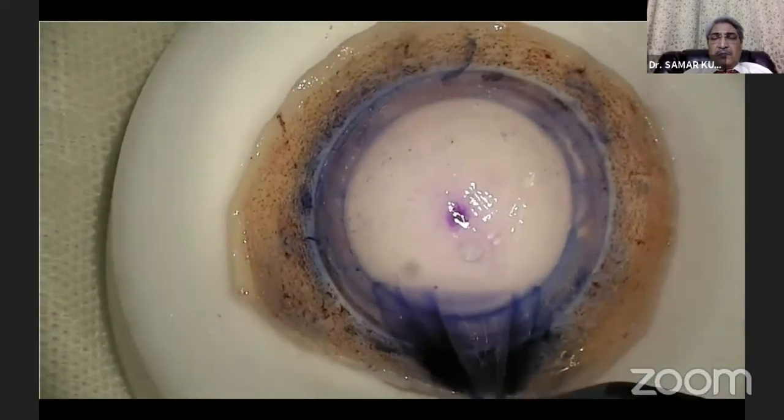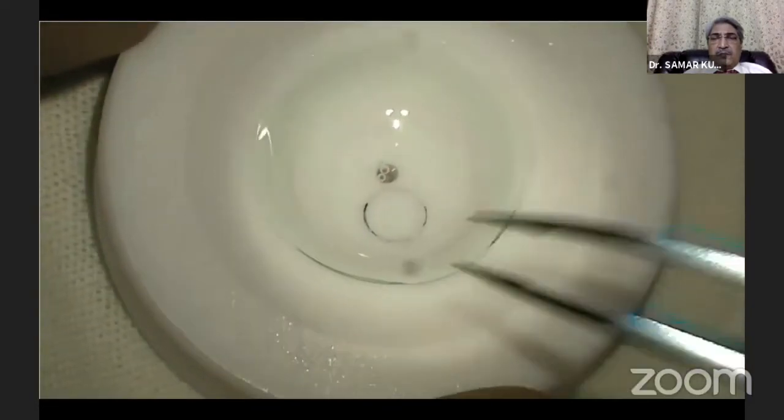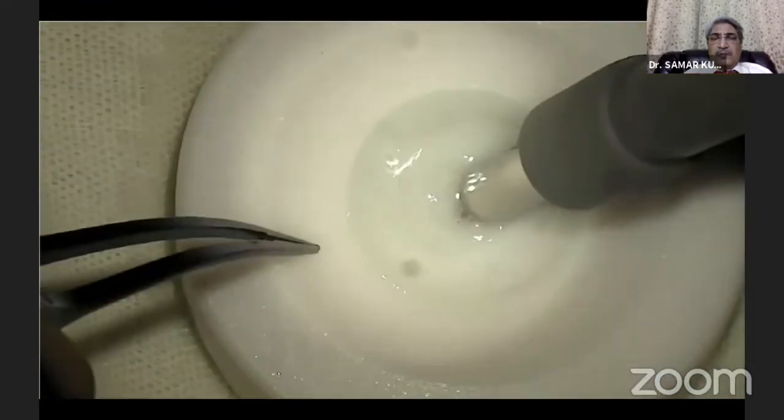Using Mcpherson forceps, the DM graft is gently peeled from the stroma almost entirely, leaving behind a 1 to 1.5 millimeter hinge. We then move to a second Teflon block where a BCL is placed and trephinated to 12 millimeters. Trimming it down to size helps in better air injection. A 3-millimeter central or slightly eccentric punch of the BCL is done.